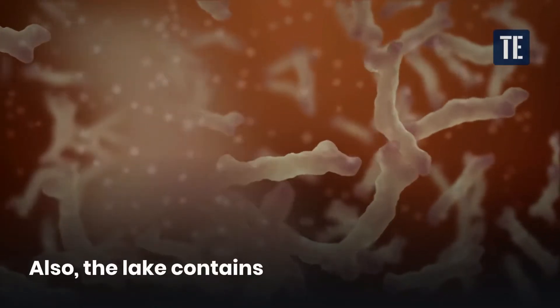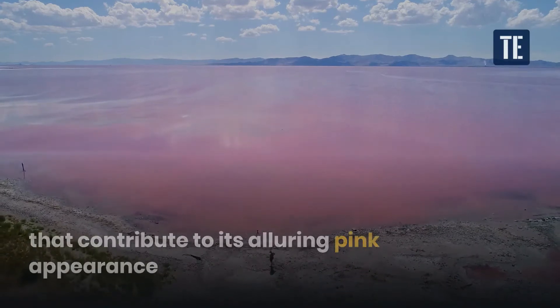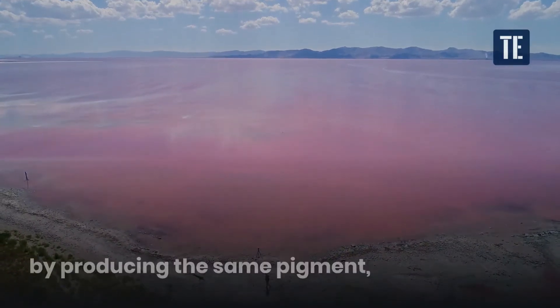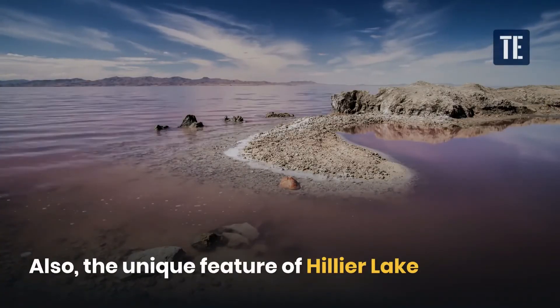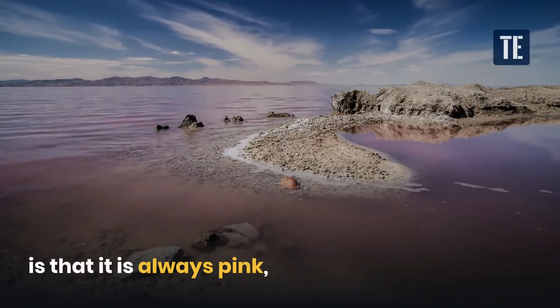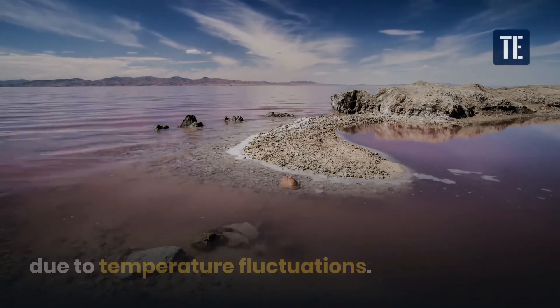The lake also contains a large number of halophilic bacteria, which contribute to its alluring pink appearance by producing the same pigment — carotenoid. A unique feature of Lake Hillier is that it is always pink, whereas other pink lakes change their color due to temperature fluctuations.